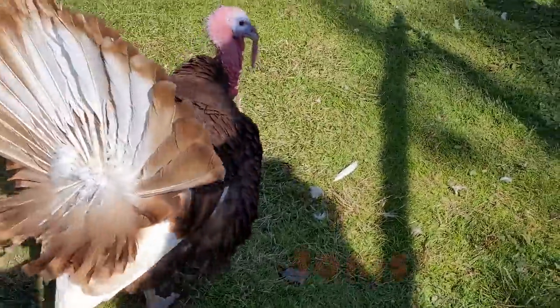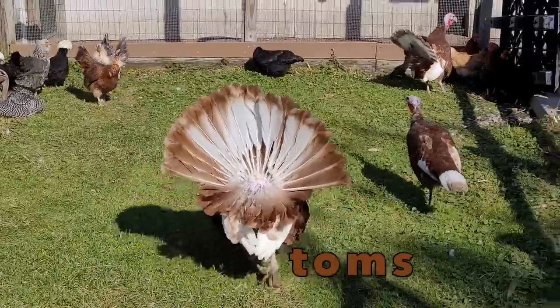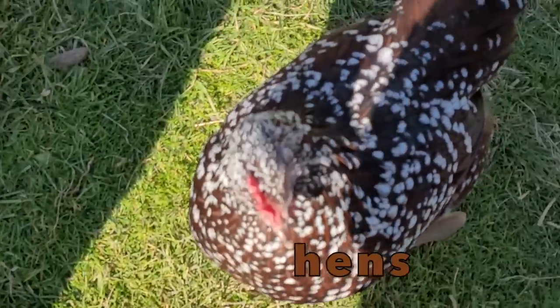Male turkeys are called toms or gobblers because of their famous gobble sound they make. Female turkeys are called hens, just like female chickens are.